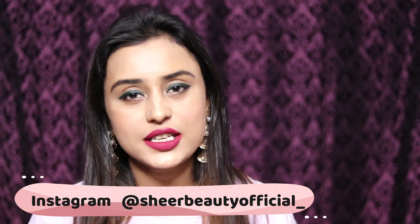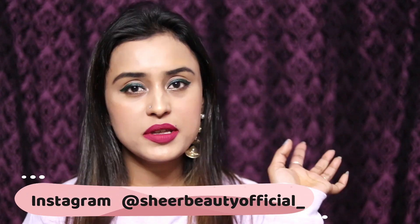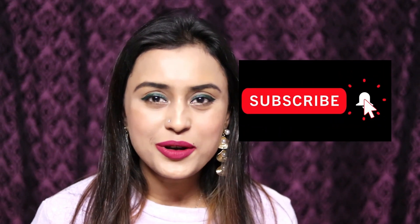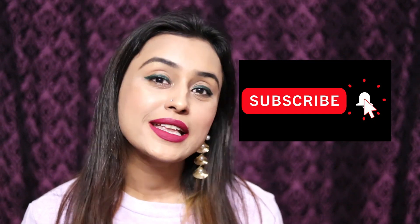I will put the link below and you will also see it on the screen. Do try it if you like organic products. If you enjoyed this video, don't forget to subscribe to my channel, hit the notification bell, like, share, comment, and see you in my next video — bye bye!